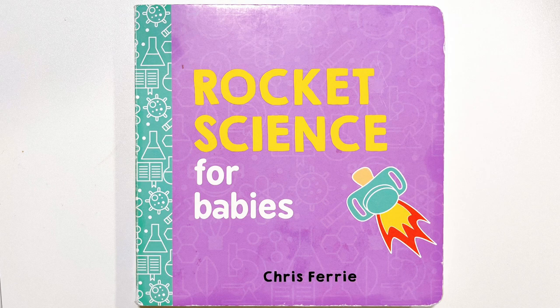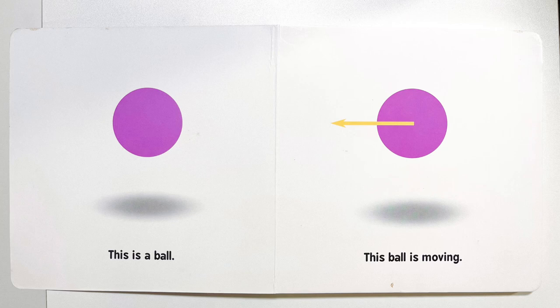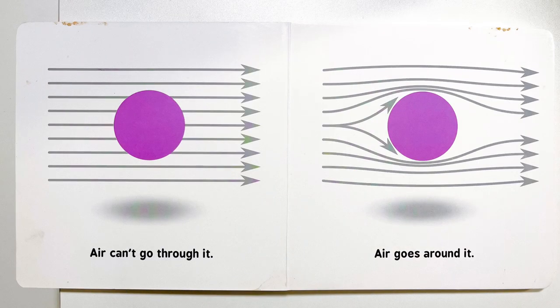Rocket Science for Babies. This is a ball. This ball is moving. Air can't go through it. Air goes around it.